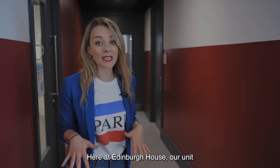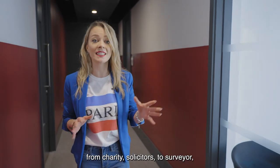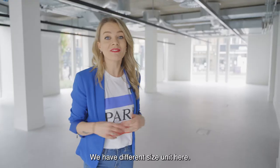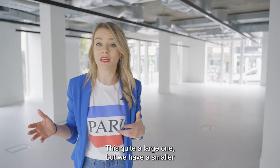Here at Edinburgh House, our units are more office style units. We have different types of business, from charity, solicitors to surveyor and many more. We have different size units here. This is quite a large one, but we have smaller if you need it.